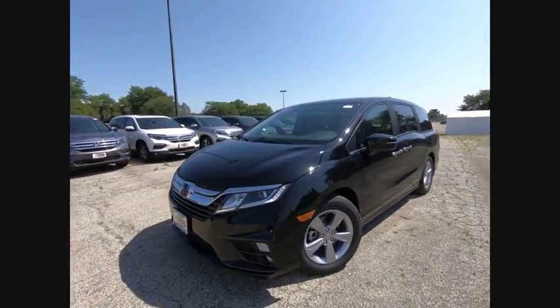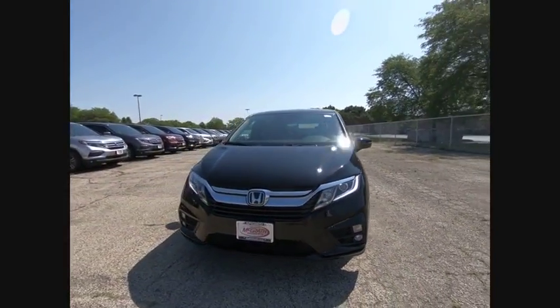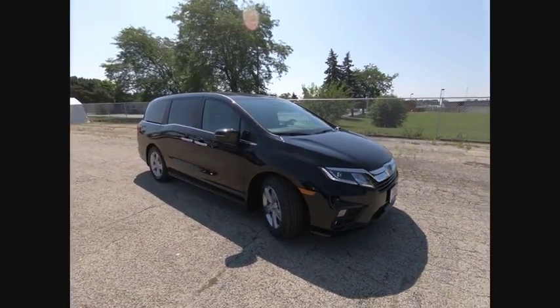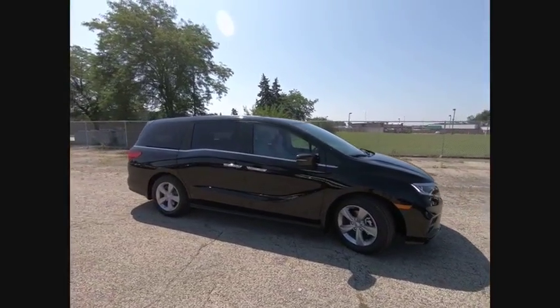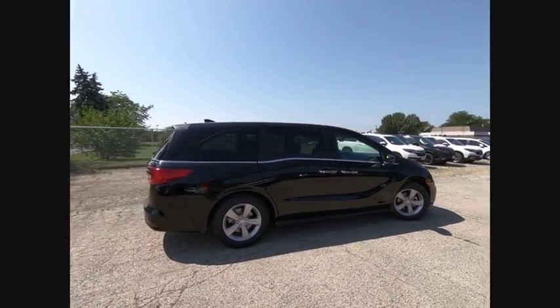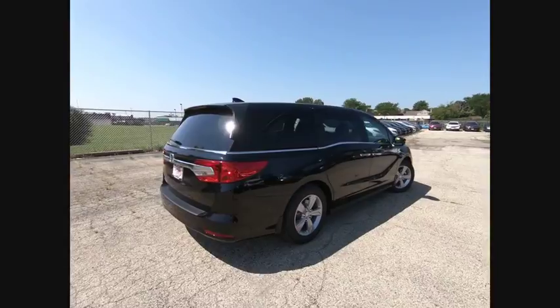The 2019 Odyssey. The Honda Odyssey is a showcase of distinguished style, captivating technology, and advanced safety features. A must for all families, and is priced below $45,000. Here are some of this vehicle's great options.